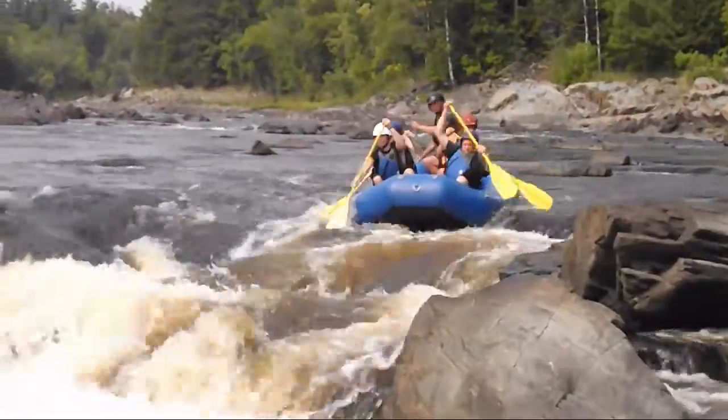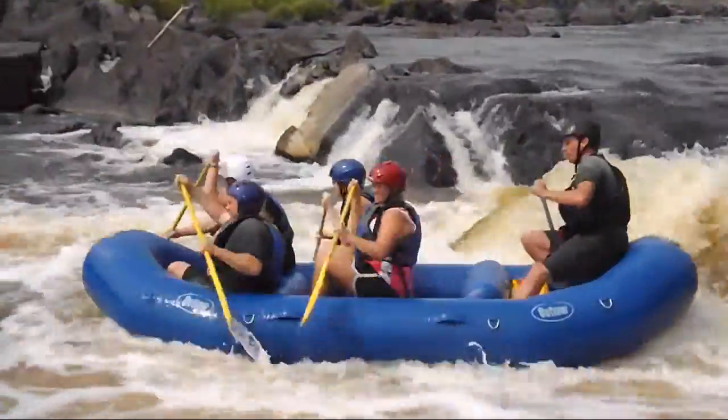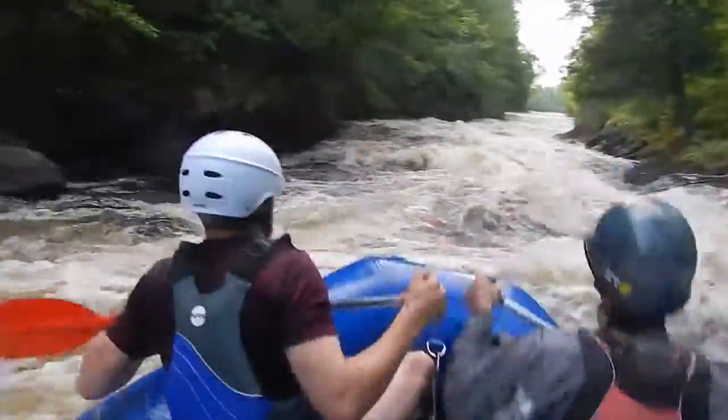Class 4 is for advanced paddlers. Long difficult rapids and constricted passages that often require precise maneuvering in very turbulent waters. Scouting from shore is often necessary and conditions make rescue difficult. Canoeists and kayakers should have a reliable roll.